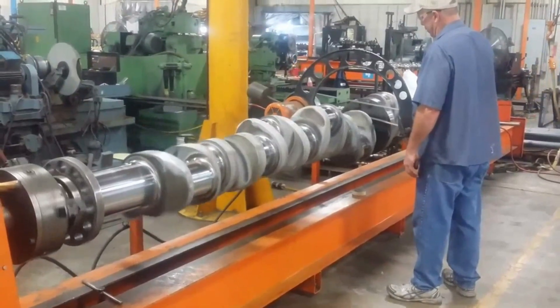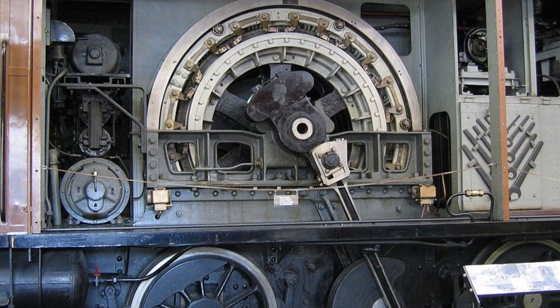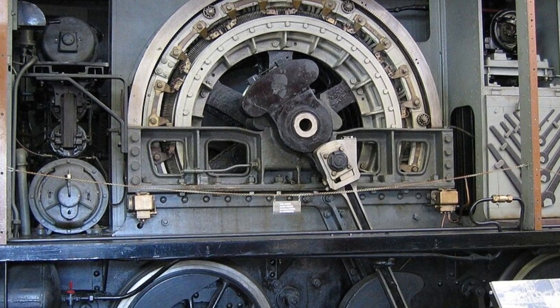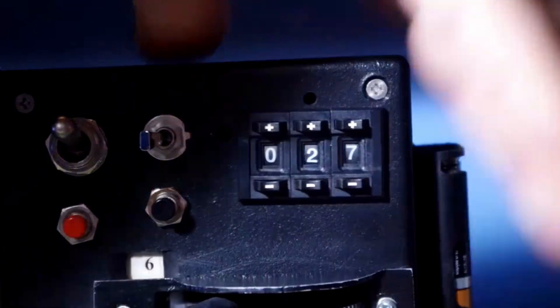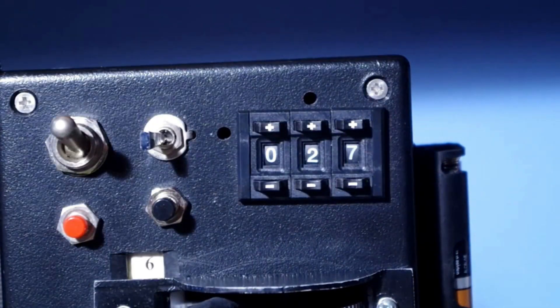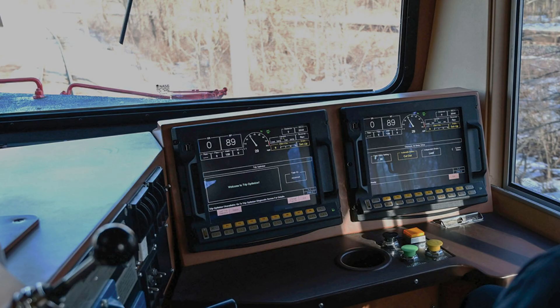An electrician who has spent decades in the field puts it simply: the diesel just turns the alternator; the real work happens in the motors. Those traction motors, mounted directly on the axles, are what actually move the train. When the engineer opens the throttle, the control system adjusts the flow of electricity, delivering just the right amount of power to each motor.